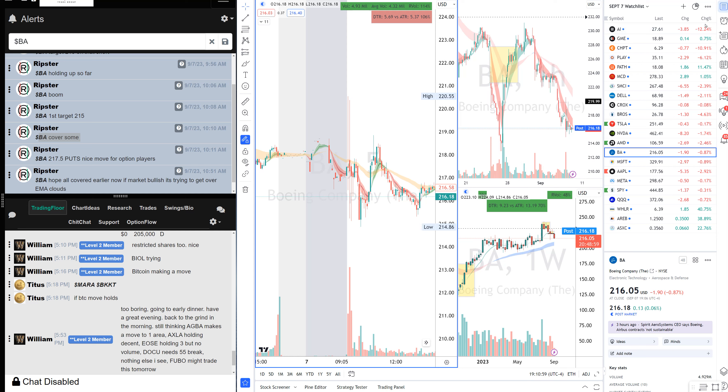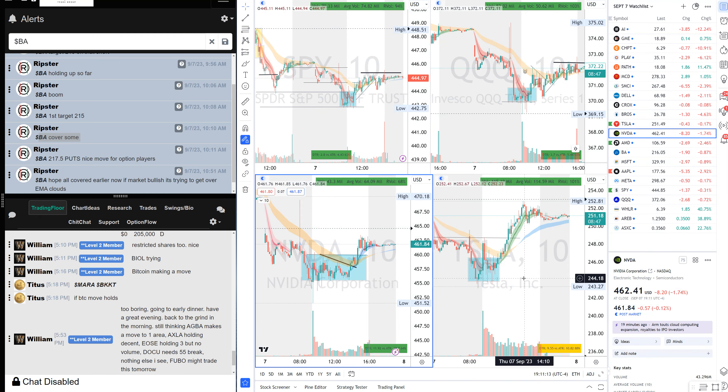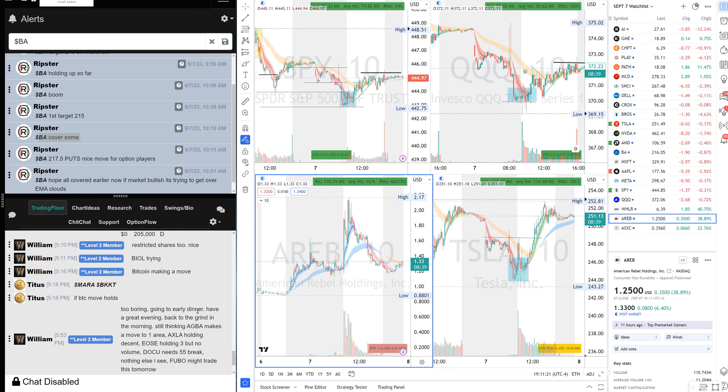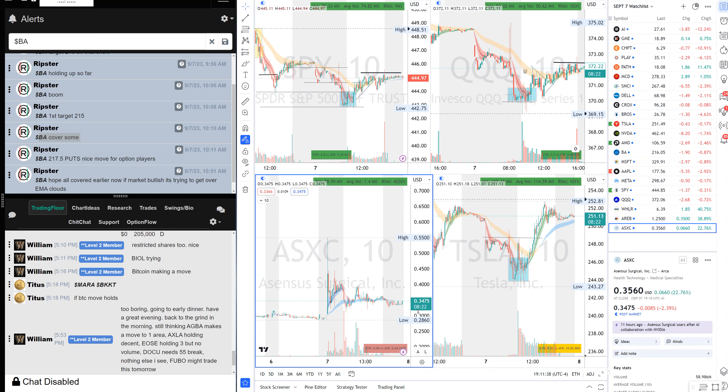Alright guys, that's all for today. The setup you learned was gap-down long — how to go long when the market is gapping down. Wait for consolidation, wait for reversal, wait for other market signals, and keep an eye on the market wicks. On the penny side, AREB was on the watch list — William gave good guidance on a pre-market high breakout from EMA clouds at 2.17, a decent 60–70 percent trade. See you all tomorrow. The link to my community, educational website, and Twitter are all in the description. Take care, bye.